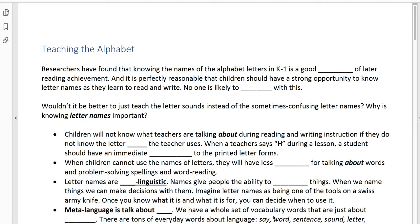The other thing we need to know about letter names is that they are metalinguistic. Names give people the ability to objectify things, and when we name things and objectify them, we can use them for making decisions. It's like in basketball — if you have names for different moves and shots, like 'right-handed layup' or 'reverse layup,' as soon as you have a name for it and you've seen it a few times, you start to have a better memory for what it actually is. Similarly, think of letter names as tools on a Swiss army knife: once you know what that tool is and what it's for, you can better decide when to use it.